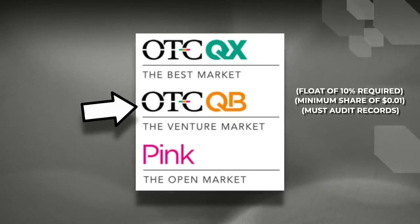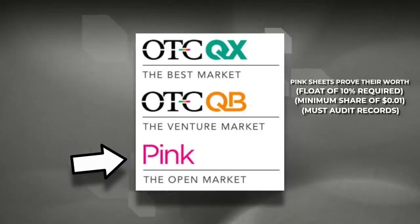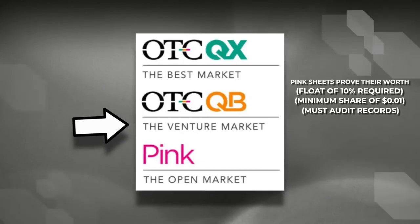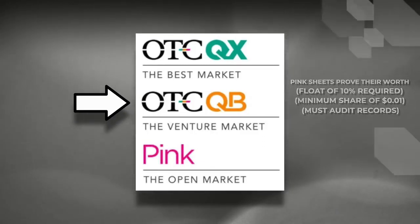Now, this is called the venture market, because this is where pink sheet companies like to venture out of the pink board. They uplist to the QB so that they can put their best foot forward and show investors that they are a serious company to be considered. They become more transparent and, therefore, more trustworthy.